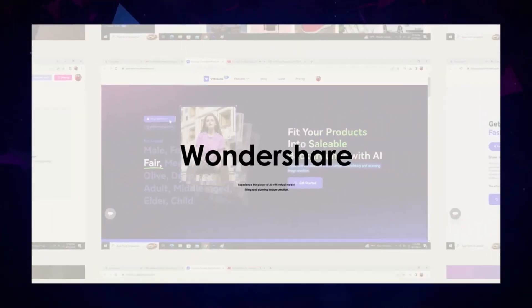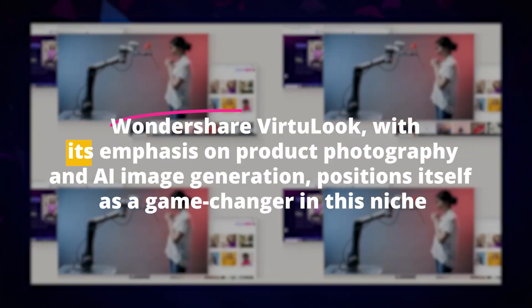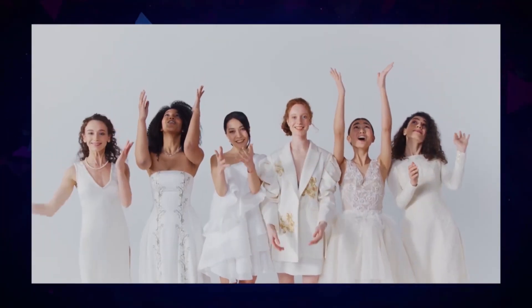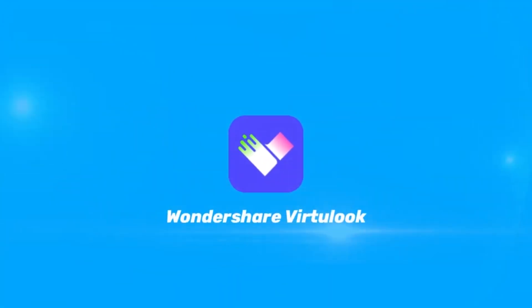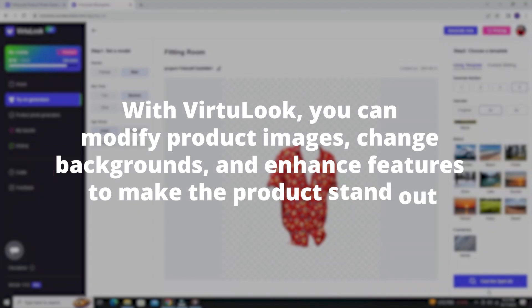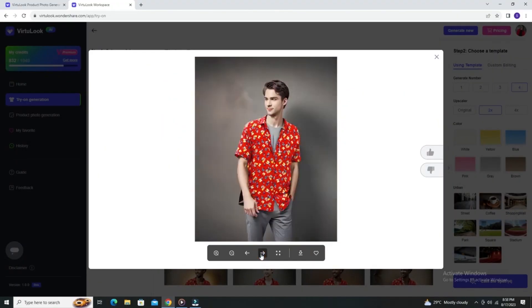Number three: Wondershare Virtuelook — product photography with AI image generation. E-commerce and digital marketing are booming, and with that comes the need for impeccable product photography. Wondershare Virtuelook, with its emphasis on product photography and AI image generation, positions itself as a game-changer in this niche. Its AI image generation feature means that instead of spending hours trying to create the perfect setup, Virtuelook can generate high-quality, realistic images of products, cutting down both time and costs. This AI-driven approach extends to the editing process too — you can modify product images, change backgrounds, and enhance features, with the AI ensuring these changes blend seamlessly, maintaining the photo's realism.